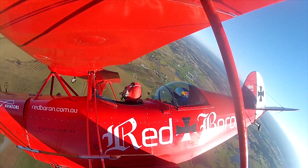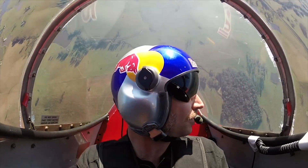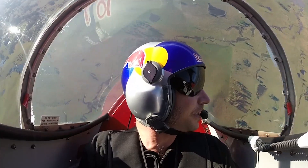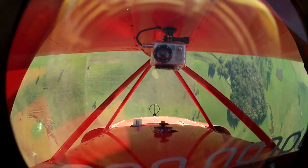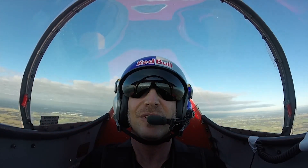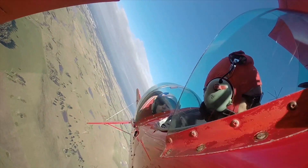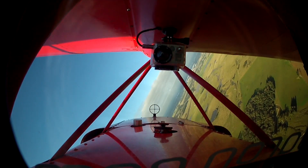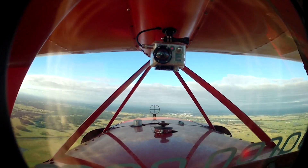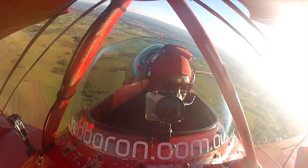Last few manoeuvres — we're going to do a hammerhead turn. We'll go up, I'll do a quarter roll on the way up and a quarter on the way down if I can. There it is, we'll kick it. Quarter on the way down. And we do three of a four-point roll — one, two, three and pull. And we'll finish with a flick roll. Here we go. And there you have the little sequence I do with my passengers.